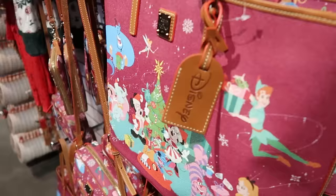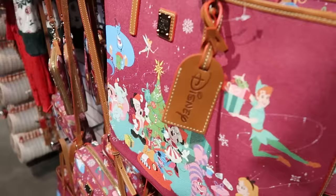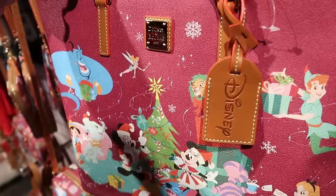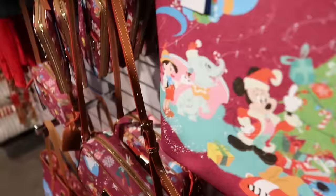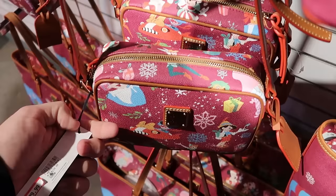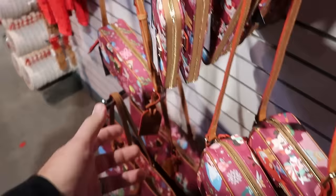Looks like they're also getting the holiday Dooney & Burke bags — real leather with a Disney tag and all the Disney characters. At the outlet it's $175, down from $328. They also have the smaller crossbody size with Pinocchio, Peter Pan, and Stitch for $79.99, down from $228.